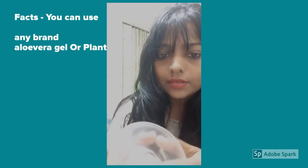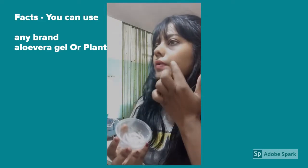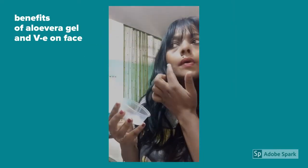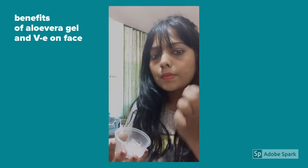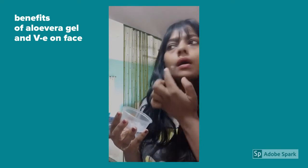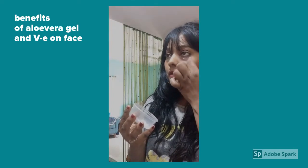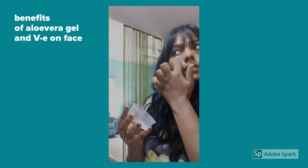It will look like this. Just apply it on top of acne. You can also apply it under the eyes for puffy eyes — apply all of this mixture there.